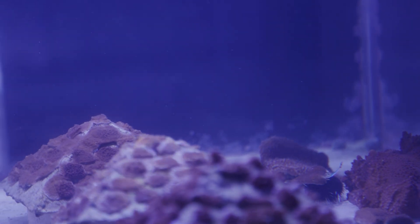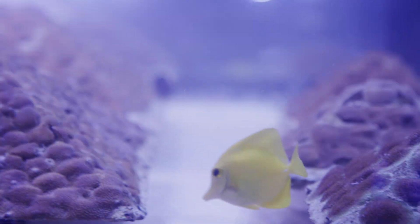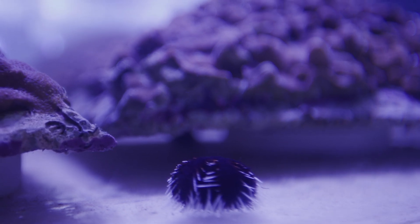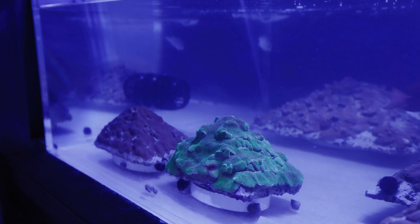If the urchins, fish, and snails can graze in between the spaces on the concrete module as the small pieces of coral are growing, then they can actually grow faster across it and not be competing with the algae there, so they can fuse hopefully a lot faster.